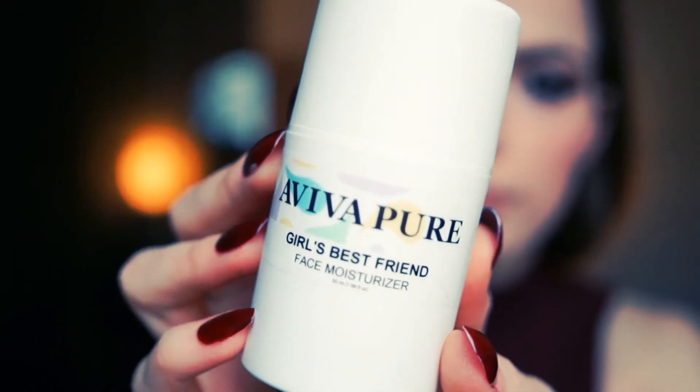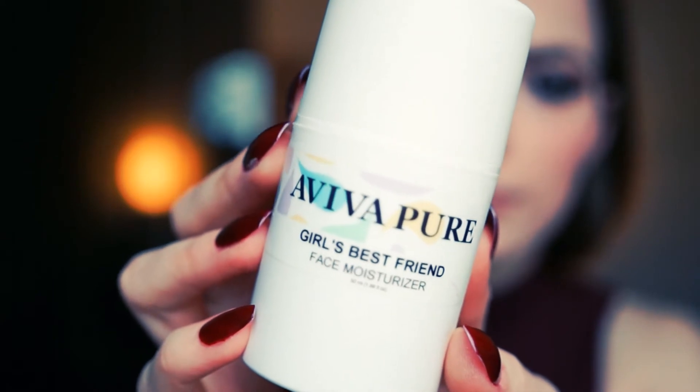A great product for dehydrated skin is the Girl's Best Friend Moisturizer, because it contains water — and that is exactly what your skin needs.